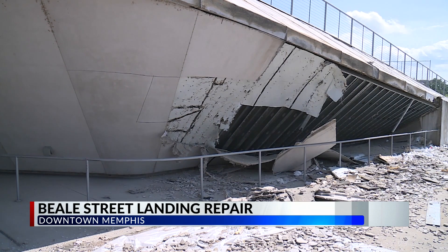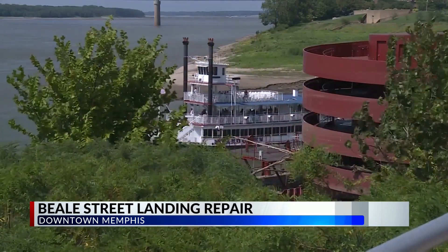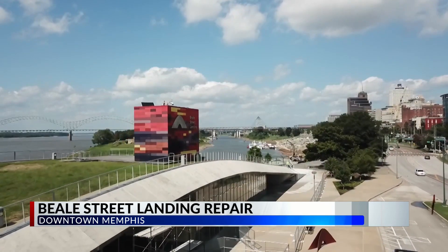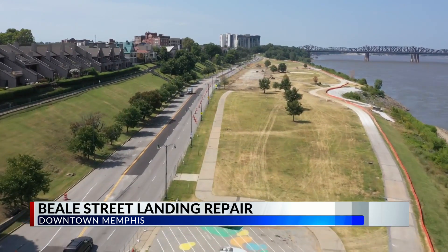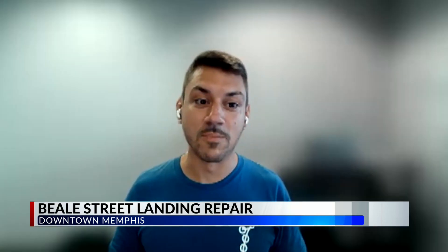Abbott says the repairs are crucial as the landing is the first look many visitors get of Memphis when they step off a cruise ship on the Mississippi. Once the renovations are complete, Beale Street Landing will be part of a completely revamped riverfront in the coming years. It's super exciting — what you're seeing are the first moves on the major transformation of Tom Lee Park. We're going to have what we think will be one of the best riverfront parks in the entire country.